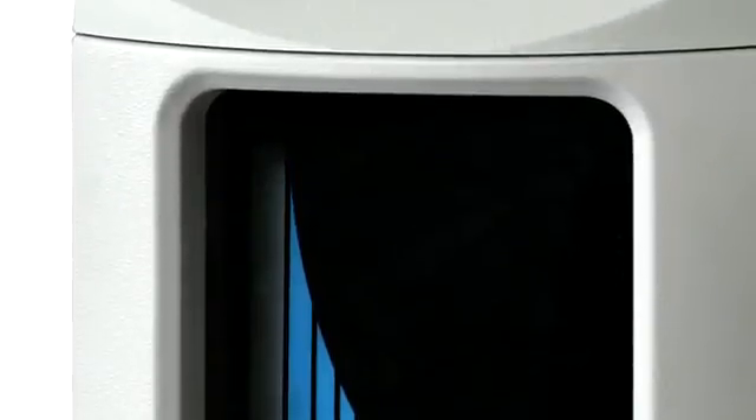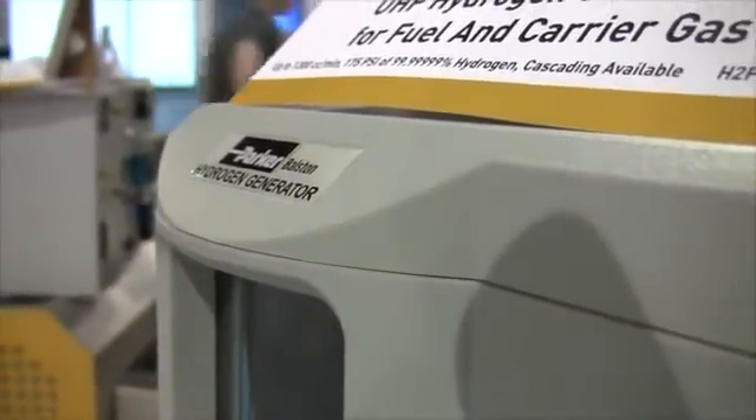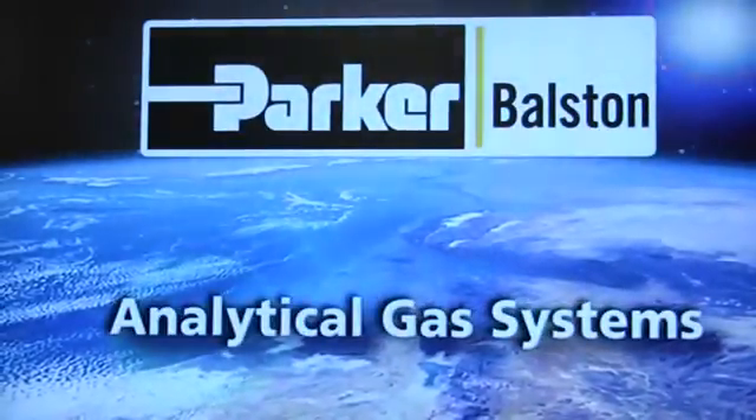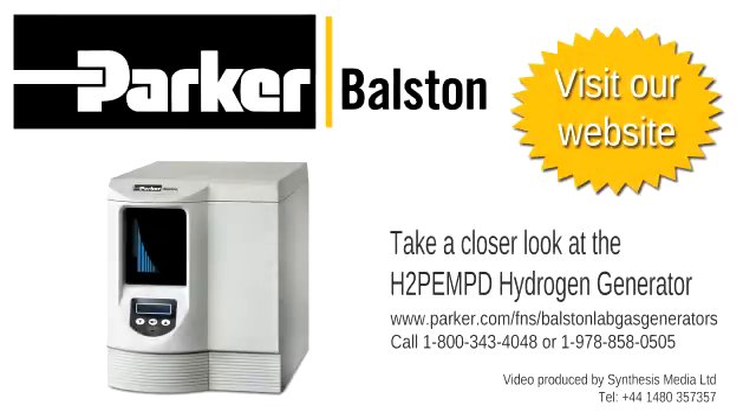Certified for laboratory use by the CSA, IEC, and carrying a CE mark, the H2PE MPD hydrogen generator offers users a safe alternative to high-pressure bottled gas. For more information, take a look at our website or contact Parker-Bolston directly.